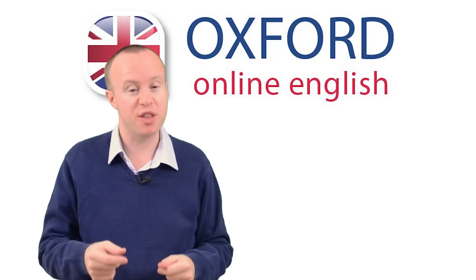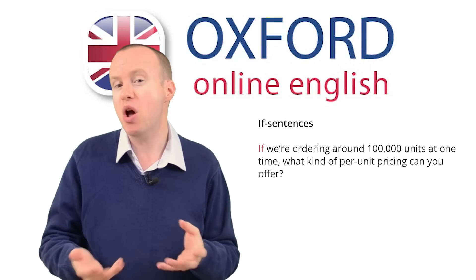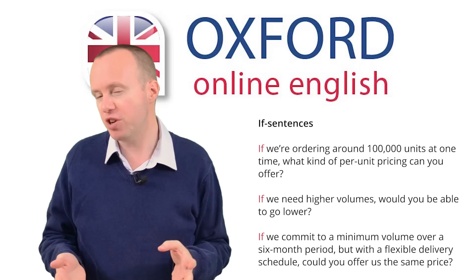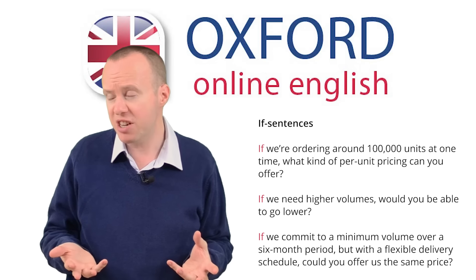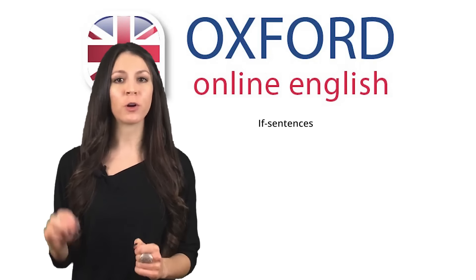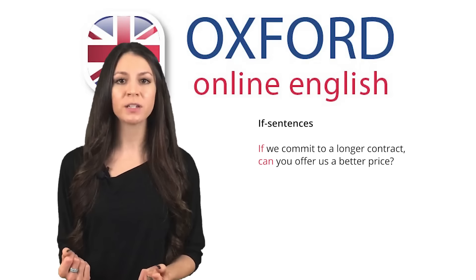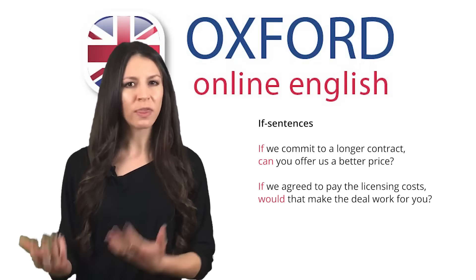The easiest way to express conditions is with IF sentences. For example: 'If we're ordering around 100,000 units at one time, what kind of per-unit pricing can you offer?' 'If we need higher volumes, would you be able to go lower?' 'If we commit to a minimum volume over a six-month period, but with a flexible delivery schedule, could you offer us the same price?' IF sentences can be used in many ways. It's common to use the modal verbs will, can, could, or would on the other side of the sentence. For example: 'If we commit to a longer contract, can you offer us a better price?' 'If we agreed to pay the licensing costs, would that make the deal work for you?'